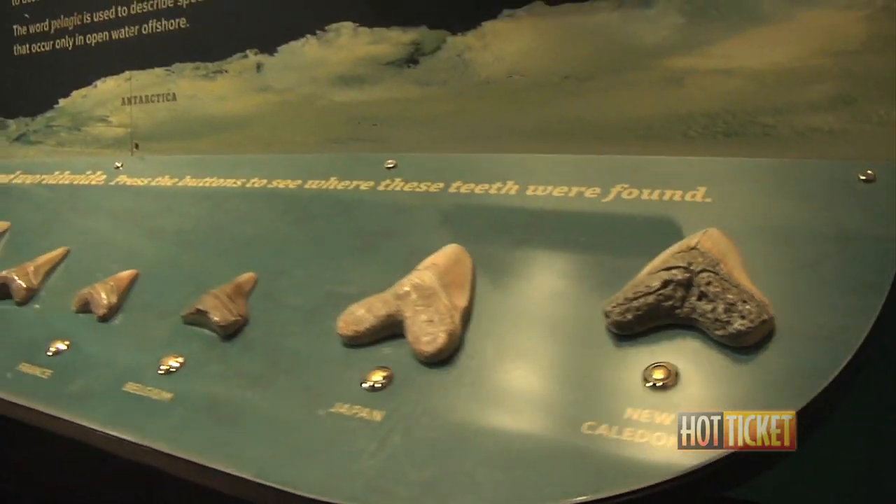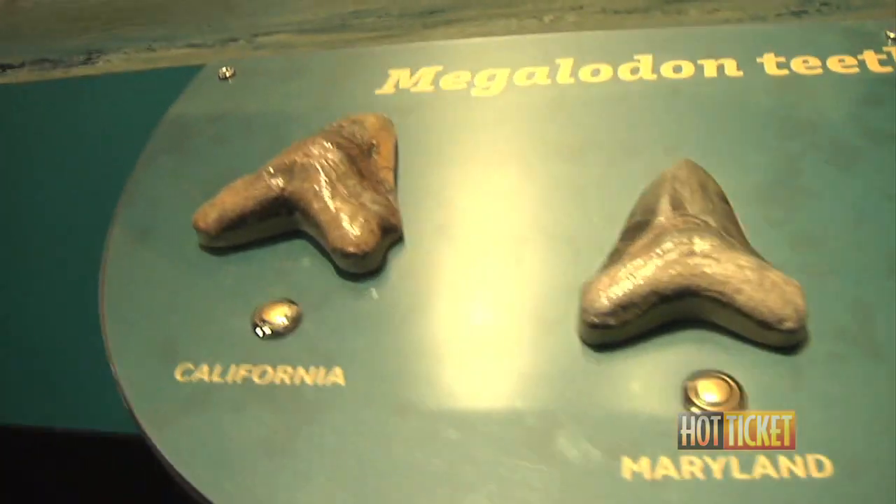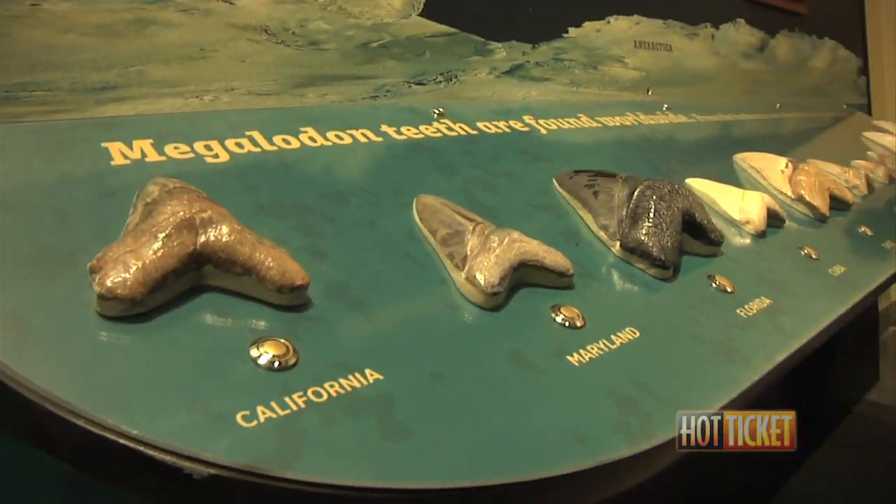Where do you find Megalodon teeth? Megalodon teeth are actually fairly common. They're found all over the world. A shark goes through many sets of teeth through its life.